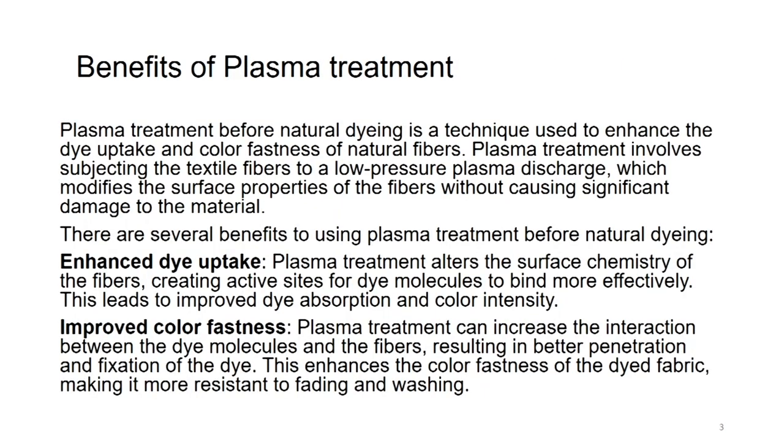Benefits of plasma treatment. Plasma treatment before natural dyeing is a technique used to enhance the dye uptake and color fastness of natural fibers. Plasma treatment involves subjecting the textile fiber to a low pressure plasma discharge, which modifies the surface properties of the fibers without causing significant damage to the material. It only creates functional groups on the surface of the fabric. Plasma treatment alters the surface chemistry of the fibers, creating active sites for dye molecules to bind more effectively, leading to improved dye absorption and color intensity.